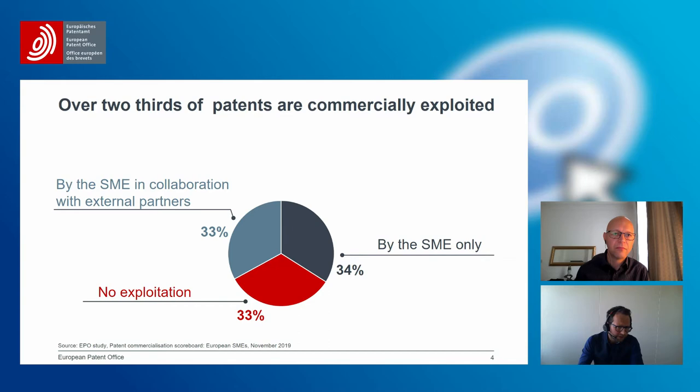The result is very positive: we found that over two-thirds of the inventions protected by European patents where there is a pending application are actually commercially exploited. Half of those are exploited by the company itself — by the SME — and the other half together with an external partner, through licensing, a joint venture, or another type of agreement. However, most companies also said there is still potential for more exploitation, but certain challenges and barriers hinder them.